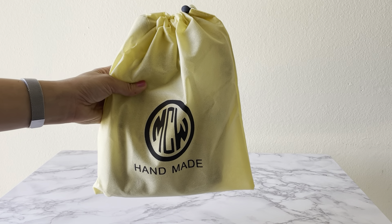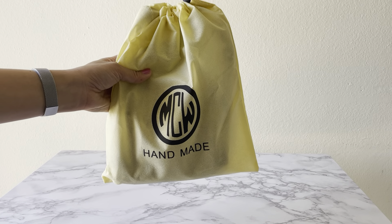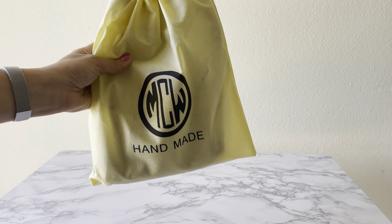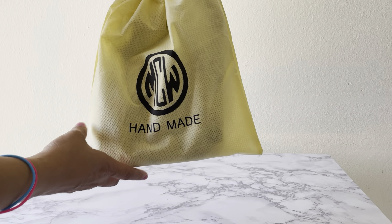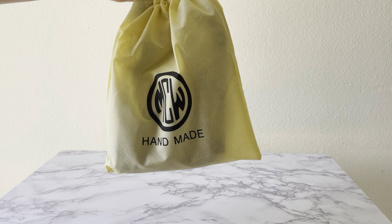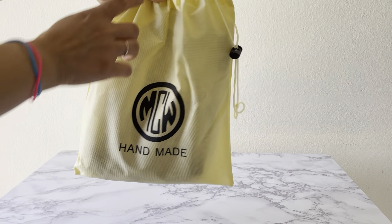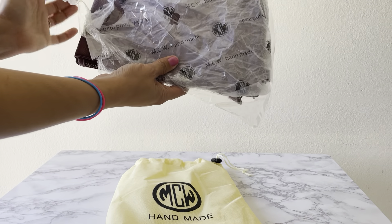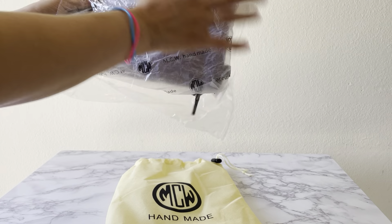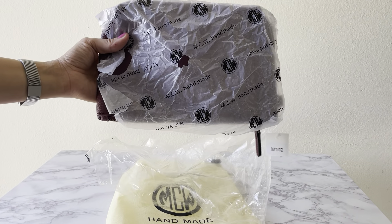I wanted something unique. I noticed that I love monogram things but I don't own anything with my name or my initials, so I thought it would be pretty cool to add something new in a different color and with my name on it. I did visit a couple other sites and a lot of the things I saw were very pricey, so I decided why not go to Etsy — that way I'm also supporting small businesses.